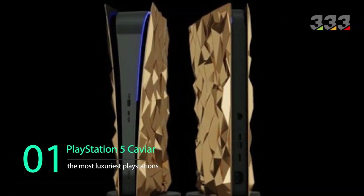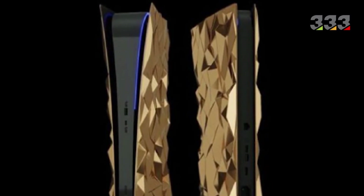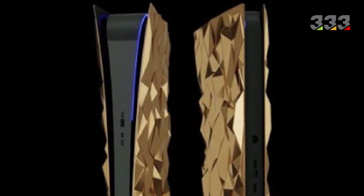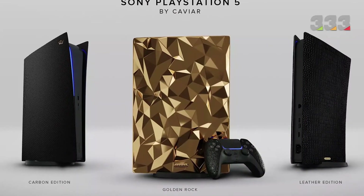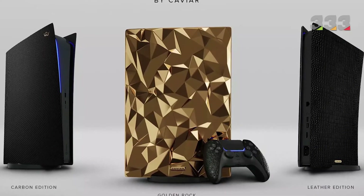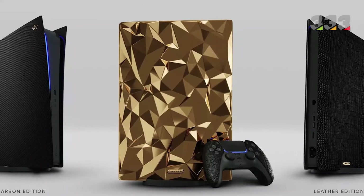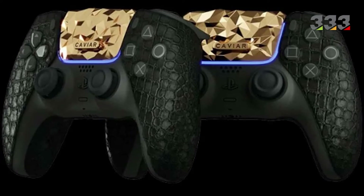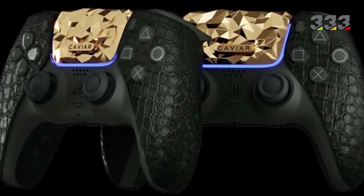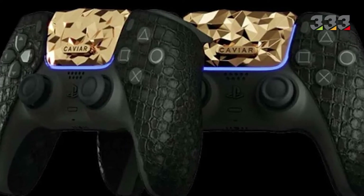And now the first one on our list: the PlayStation 5 Caviar. Recently, the Caviar luxury brand unveiled a PlayStation 5 version called Golden Rock, whose body is decorated with special geometry sheets containing 20 kilos of 18-karat pure gold. This luxury version is for gamers looking for luxury entertainment, and in its construction, original crocodile leather is used, making it softer and more comfortable. It is expected to sell for over $900,000, making it the most expensive PlayStation in the world.